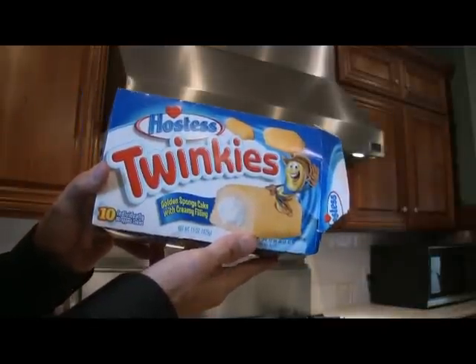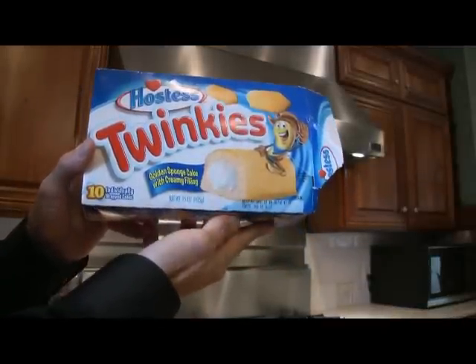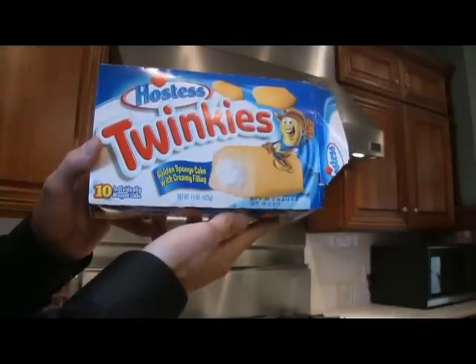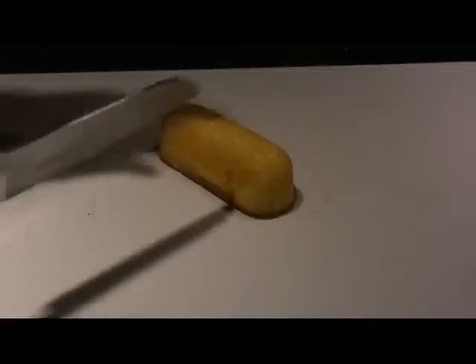Continuing on my investigation, I wanted to take a look at Twinkies also. The package looks like they're just chock full of filling. Let's see what we find out when we cut into one — let's cut into that bad boy and see what we find.